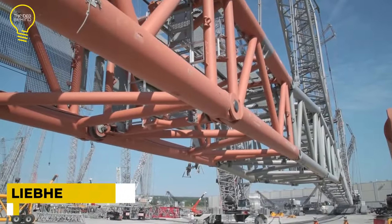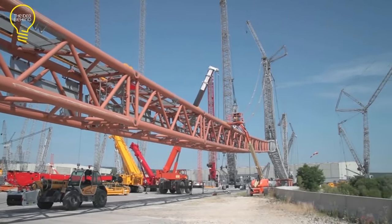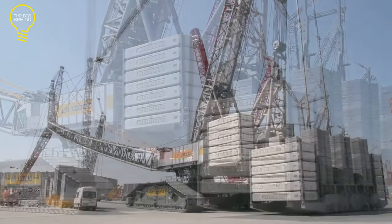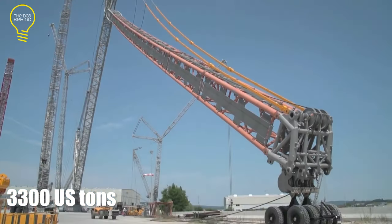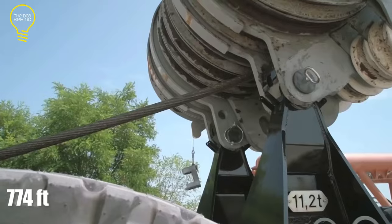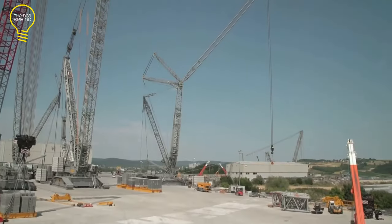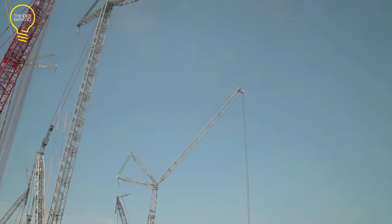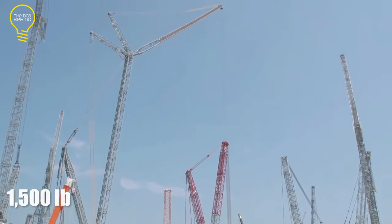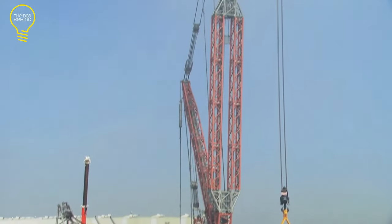The Liebherr LR13000 is the world's most powerful crawler crane, offering a lifting capacity of 3,300 US tons and a maximum hoisting height of 774 feet. Liebherr created it for heavyweight lifting operations. It has been used to erect heavy structures such as power plant units, refinery structures, and industrial columns. It is also the only crane in its class that can be used without derrick ballast.